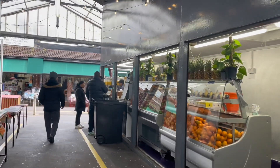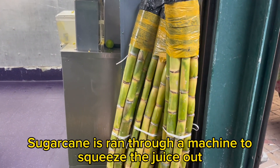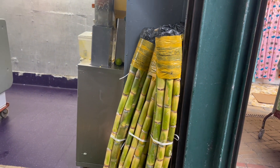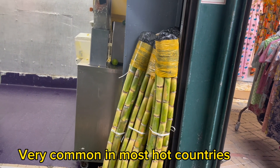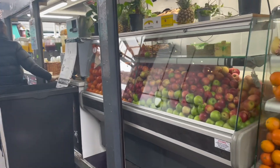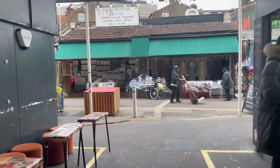Alright, so we've got an authentic juice bar, and this over here, my friends, is sugar cane. It's pretty expensive in the UK, but if you go to Morocco or most parts of Africa and Asia, sugar cane is really common. You've got all this array of fruits and they can just make any juice you want out of it, any combination.